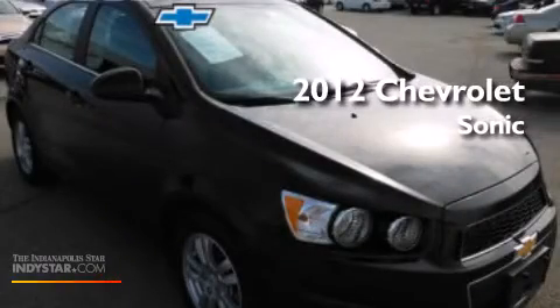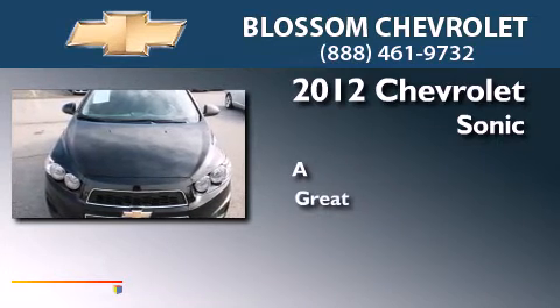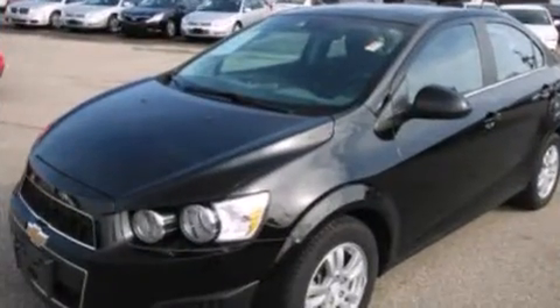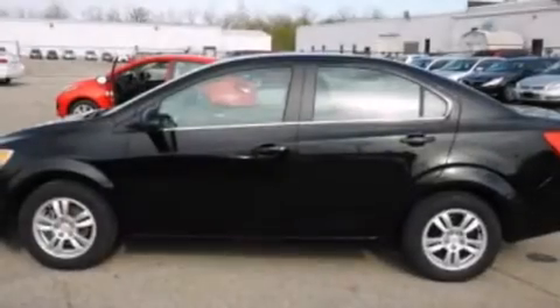This is a 2012 Chevrolet Sonic. Its top features include XM Satellite Radio,